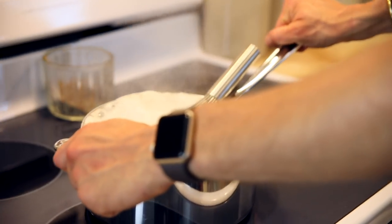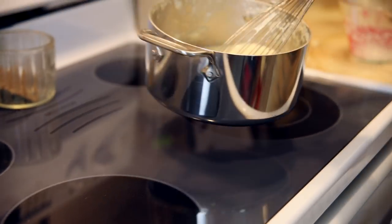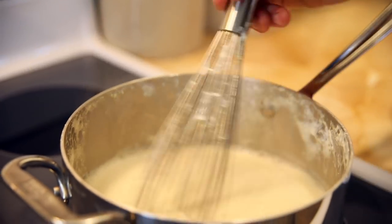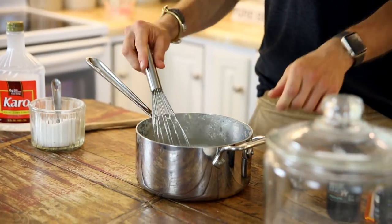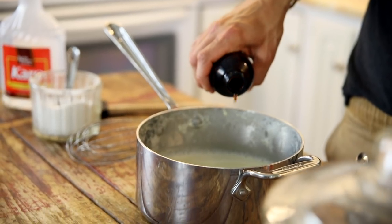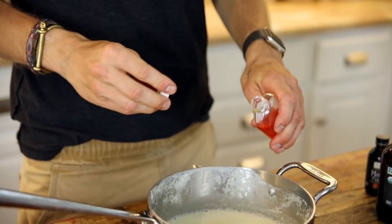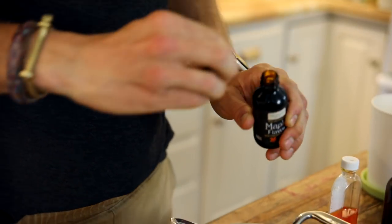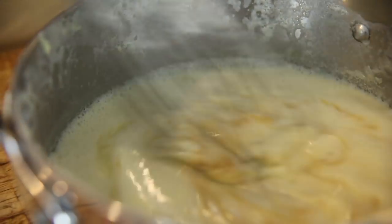Once it has boiled, remove it from the burner and slowly whisk in your cornstarch slurry. Place it back over the heat just until it all starts to boil again — that is gonna make sure all the cornstarch is activated. Once the bubbles are throughout the mixture, remove it from the heat. Now whisk in your vanilla extract, some butter flavoring. That's really gonna bring out that French toast flavor because you fry your French toast in butter. Add a little bit of maple flavoring just to really amp up that maple we put in there, and whisk it all together until combined.